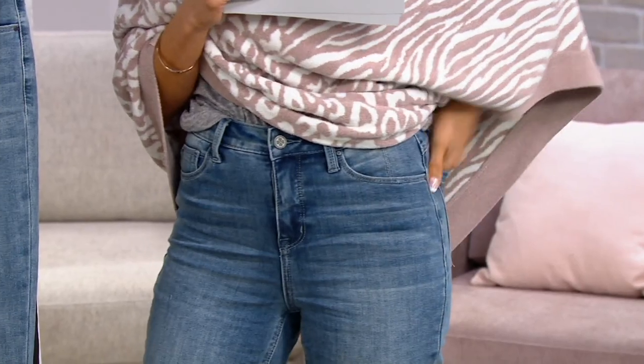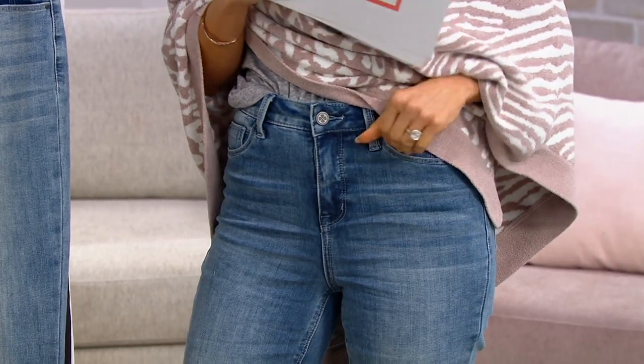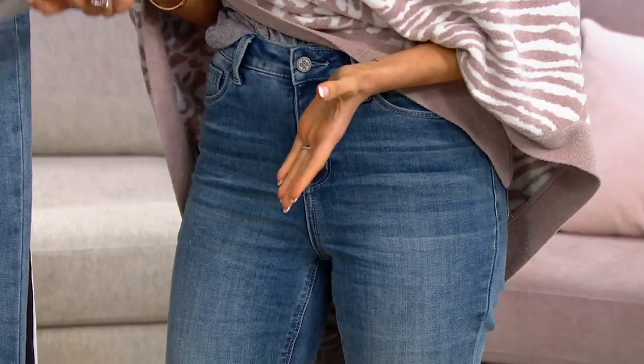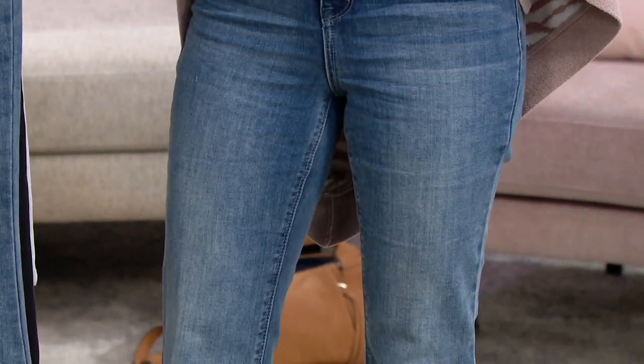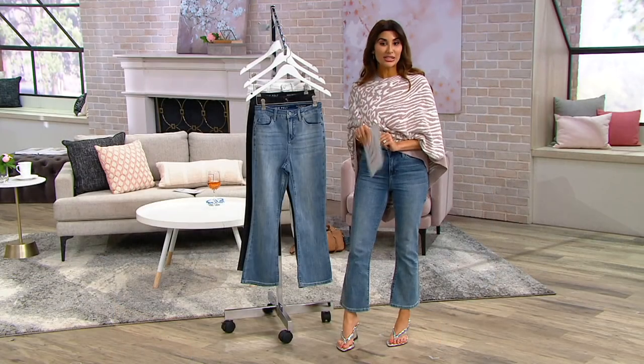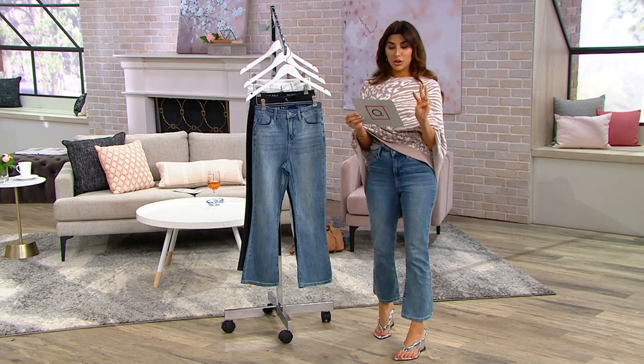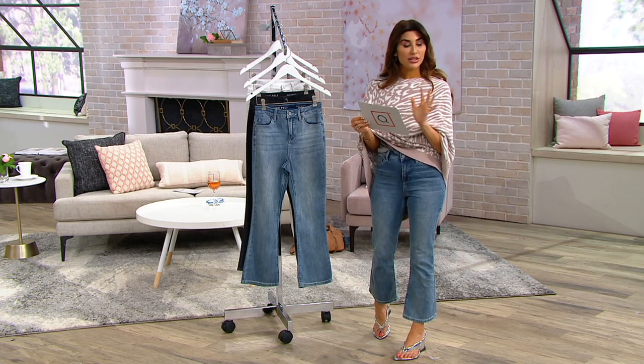This is a crop flare. This couldn't be more on par with what we're trying to wear. It makes me look taller. The flare is just flattering — this isn't like the over-the-top flare. Keep these out because when we go into fall with your little booties going up underneath them, so chic. We've got three color choices, and you've got regular and petite. The regular is a 26-inch length.